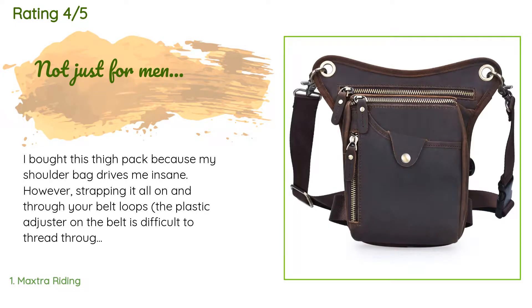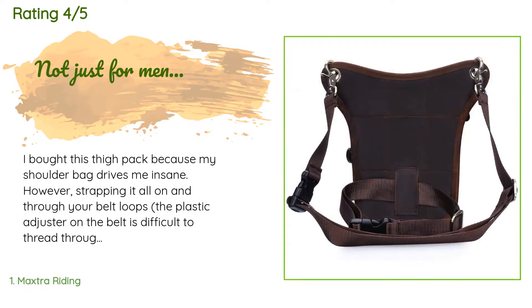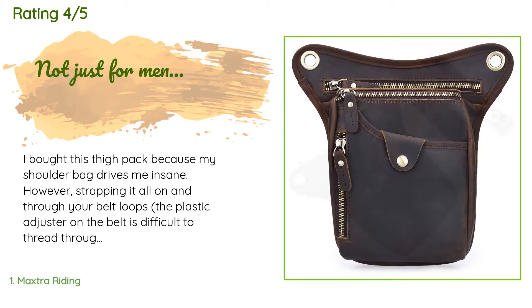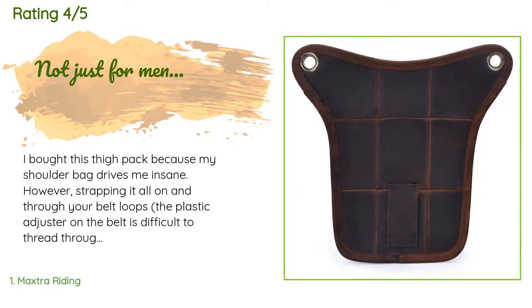The average rating of this product is 4.5 stars with more than 26 customer reviews. A customer said: I bought this thigh pack because my shoulder bag drives me insane. However, strapping it on and through your belt loops, the plastic adjuster on the belt is difficult to thread through your belt loops and is a hassle.